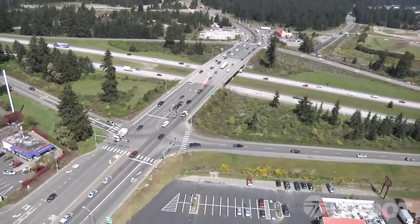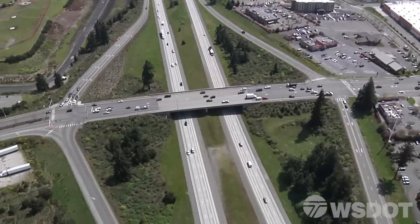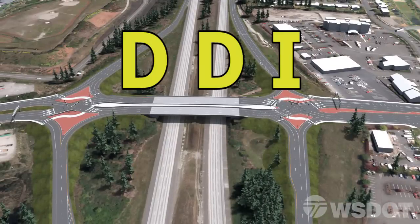the Washington State Department of Transportation is upgrading the existing Marvin Road interchange into a Diverging Diamond Interchange, or DDI, the first of its kind in Washington State.